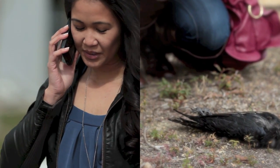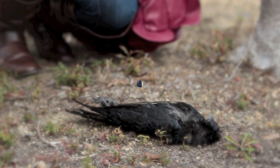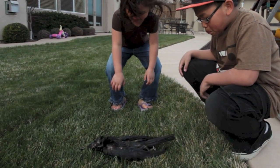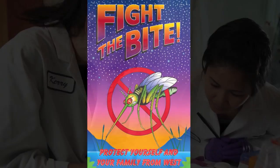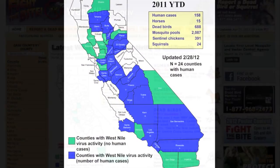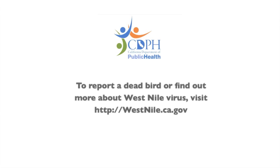Dead bird reports alone are helpful in tracking West Nile Virus activity in local areas, even without testing the bird. High numbers of dead birds are associated with increased West Nile virus transmission and are used to inform local mosquito control efforts. Thanks to your participation, the West Nile Virus Dead Bird Program is helping track West Nile virus activity throughout California. It's a very effective tool used by local vector control agencies statewide to help target their mosquito control efforts and help reduce the risk of people getting sick from this virus.